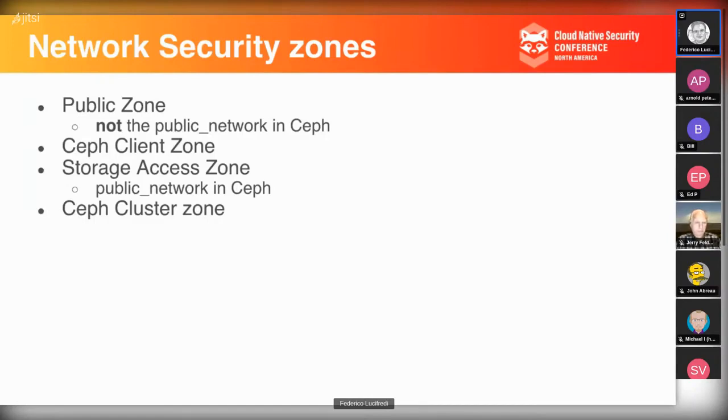Red Hat customers typically use Ceph as block storage for OpenStack, and also for object storage as a replacement for Swift. In Kubernetes, Ceph provides block storage for persistent volumes (PVs), or PVs backed by CephFS for sharing between multiple containers. Individual daemons on each node called OSDs provide storage. The Paxos quorum algorithm is run by daemons called MONs (monitors), usually three or five in a cluster. Dedicated daemons provide specific protocols — S3 compatibility via the RADOS Object Gateway (RGW).